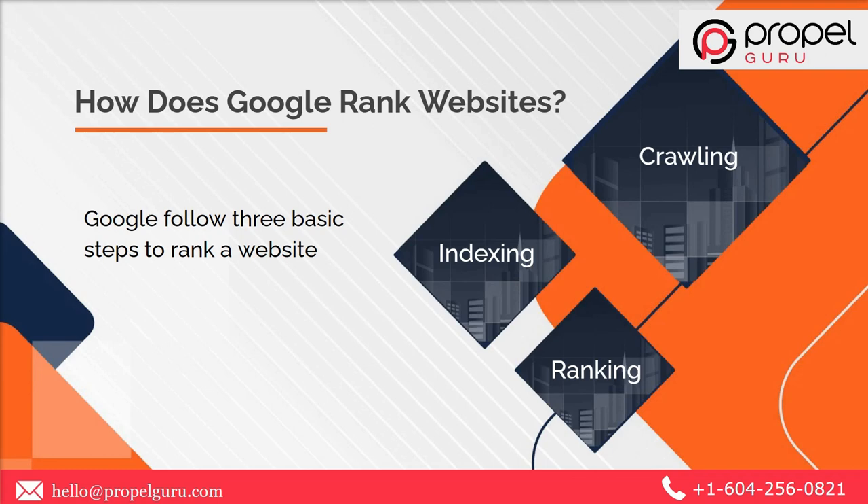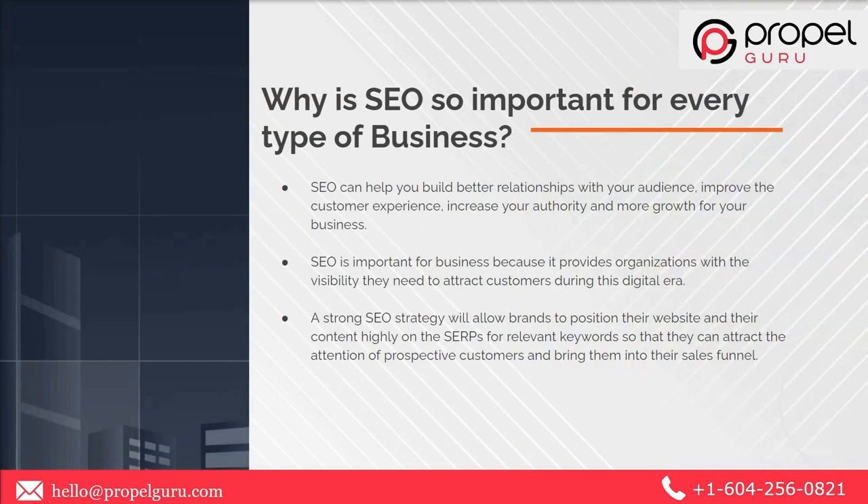Depending on which text you have used in your content, Google will crawl and index your page. The third step is ranking. When the user enters a search query, the search engine digs into its index of pages, matches the user's query, then sorts and displays the most relevant results. Why is SEO so important for every type of business?